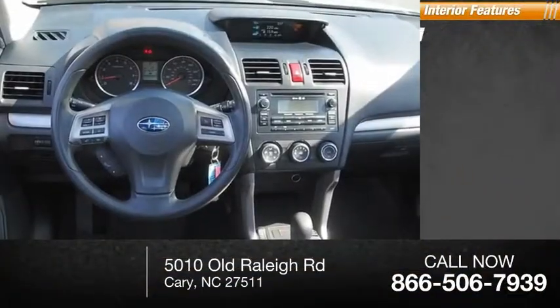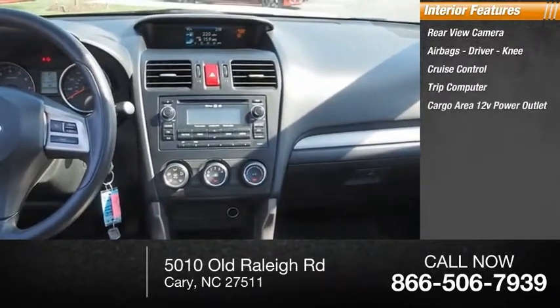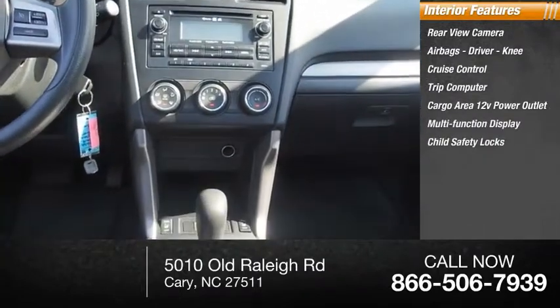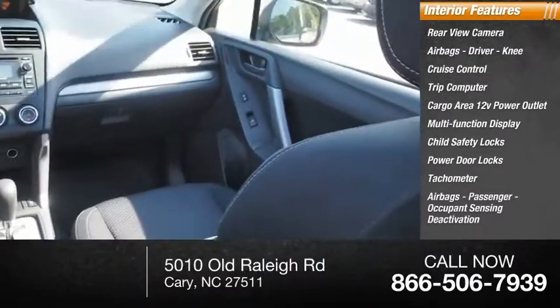Inside you'll find a rear view camera, airbags — driver, knee — cruise control, trip computer, cargo area, 12-volt power outlet, multi-function display, child safety locks, power door locks, tachometer, passenger airbag with occupant sensing deactivation.